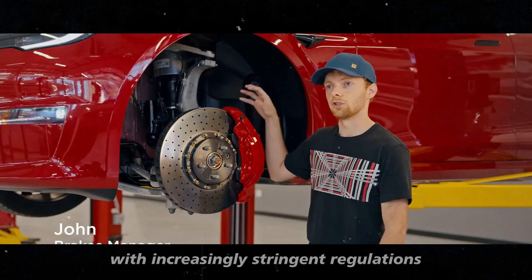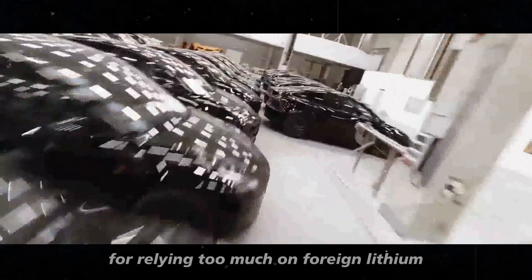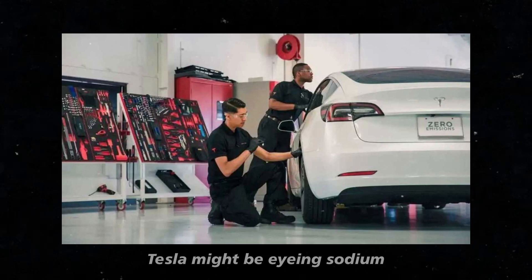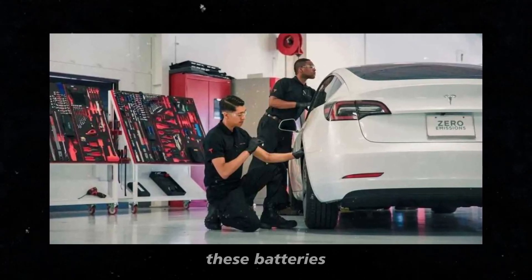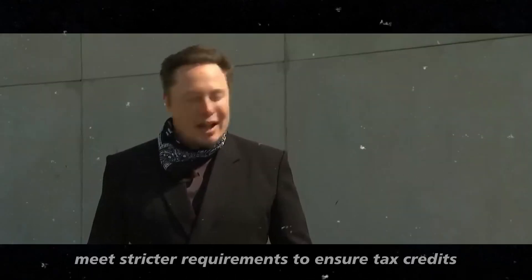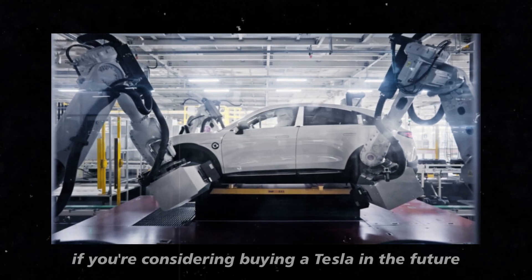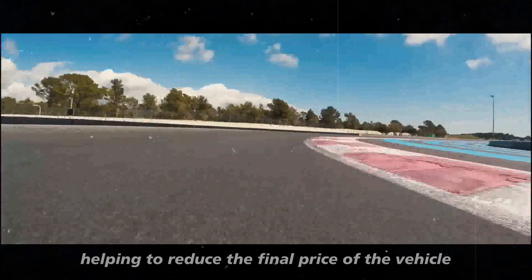With increasingly stringent regulations, there is a possibility of losing credits for relying too much on foreign lithium. Tesla might be eyeing sodium-ion batteries as a smart alternative. These batteries can not only reduce dependence on lithium, but also meet stricter requirements to ensure tax credits. This means that if you're considering buying a Tesla in the future, these credits could remain in play, helping to reduce the final price of the vehicle.